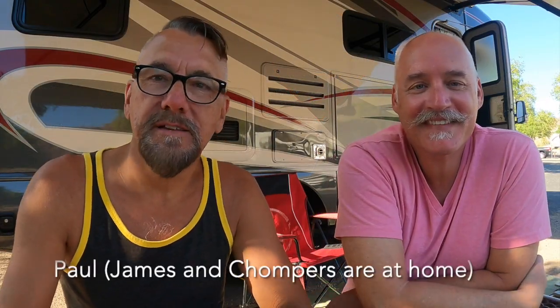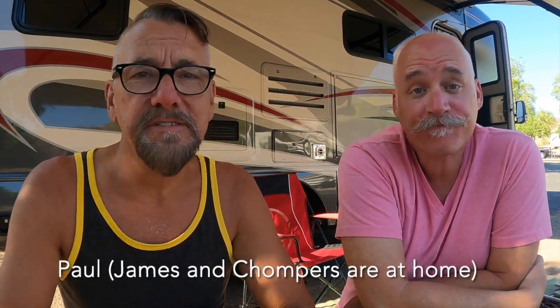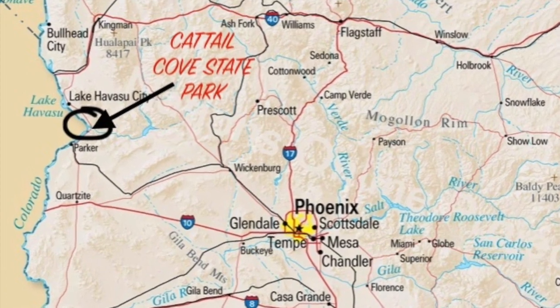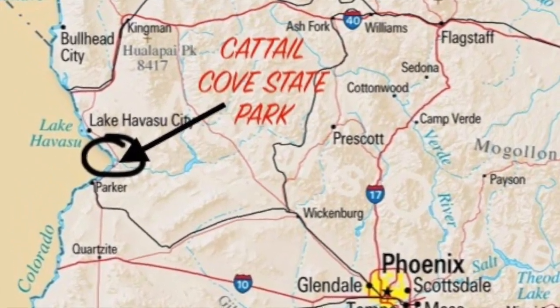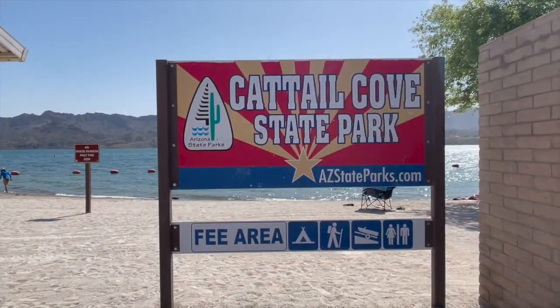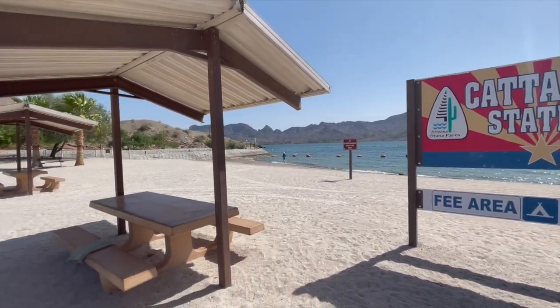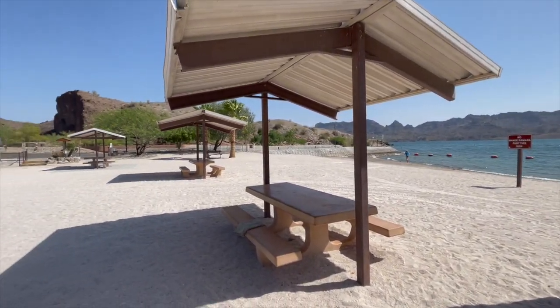Hey everybody, I'm Paul and James isn't with me this week, nor is Chompers, but we have John. Hey everybody! We are camping at Cattail Cove State Park in Arizona. It is a beautiful state park located halfway between Lake Havasu and Parker Dam. If you've been to either of those places you probably think 'party central,' but this place is right in the middle and it's a completely different vibe.